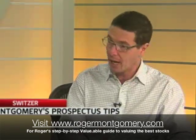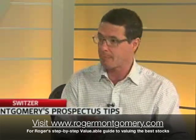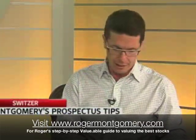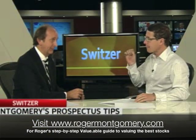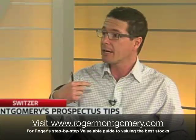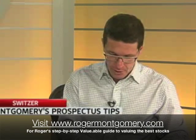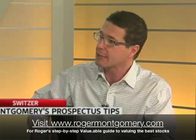There's no protection in big companies either. The same thing happened with Myer. Myer said the purpose of the offer and use of proceeds — which is on page 28, after 27 pages of models wearing nice clothes — the purpose of the offer is to achieve listing on the ASX.